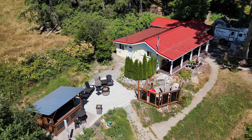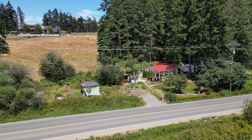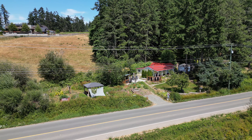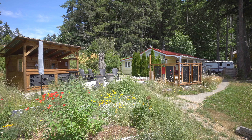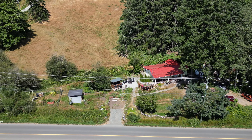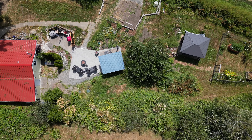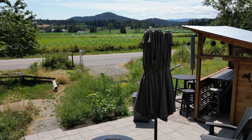Welcome home to 4241 Telegraph Road, a newly renovated rancher with southern sunny exposure in Cobble Hill in the heart of Vancouver Island wine country. This charming home in Cobble Hill has been completely updated to perfection. Situated on almost half an acre, the property boasts a gardener's and entertainer's paradise with stunning pastoral views.